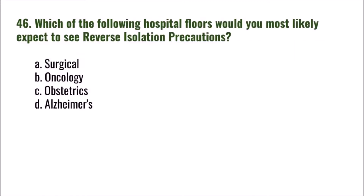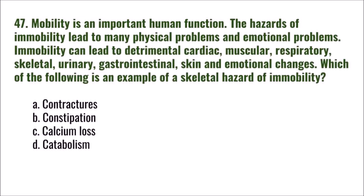Question 46: Which of the following hospital floors would you most likely expect to see reverse isolation precautions? A) surgical, B) oncology, C) obstetrics, D) Alzheimer's. The correct answer is B: oncology.